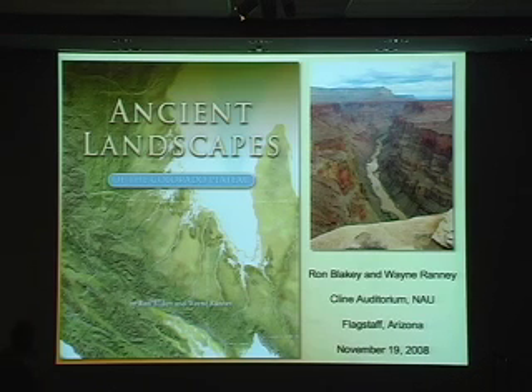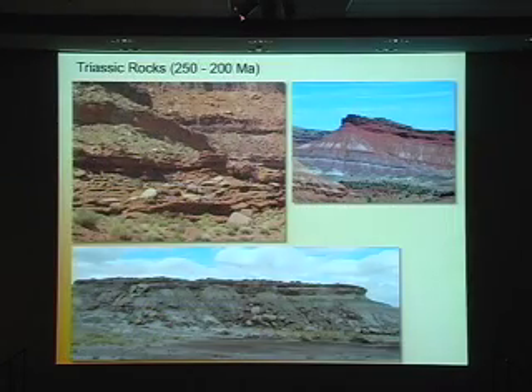We're going to start looking at — not that we haven't seen some colorful rocks already — but we're going to start looking at the real national park formers here. So, here we are: the Triassic. Interesting origin to this name.